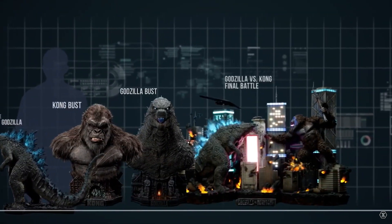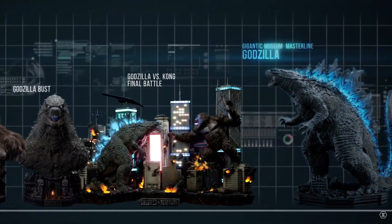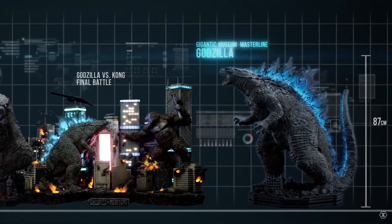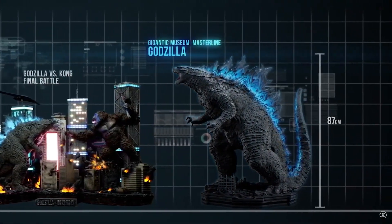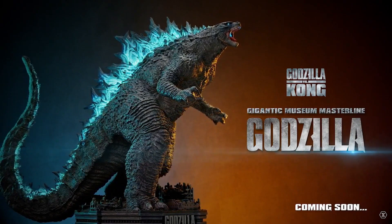Here you can see all the Prime One statues — their busts, their dioramas — and then here is the Gigantic Museum Masterline Godzilla. Look at how it just towers over everything else. This is one of the biggest Godzilla statues ever.